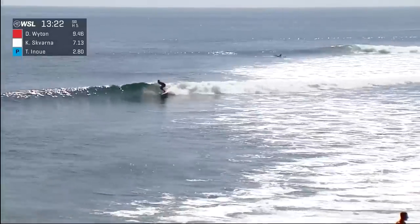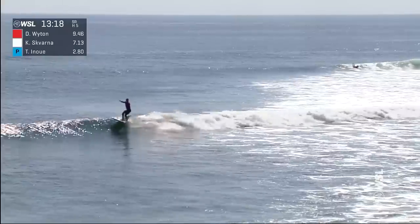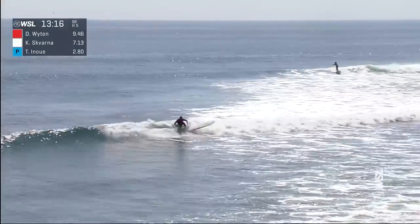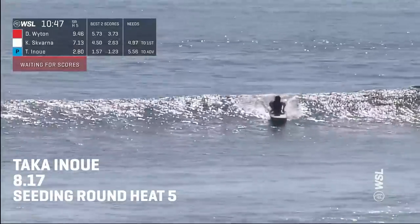And behind him, Declan Whiten. The set came through — Whiten in the back — and a nice perch on the nose there for the surfer from Narrabeen, Manly Beach, who was on the championship tour in 2023.